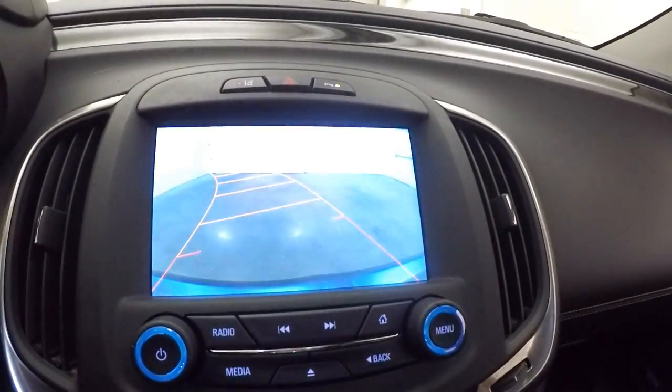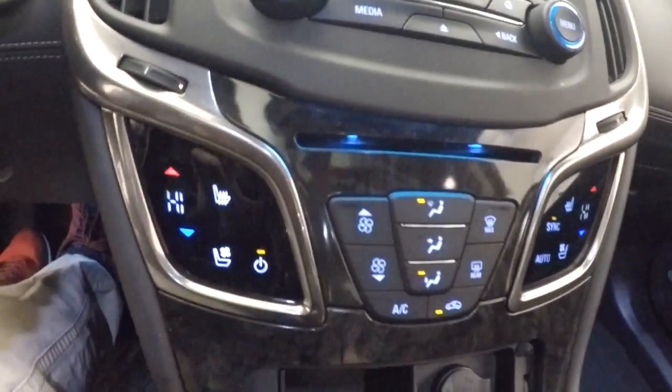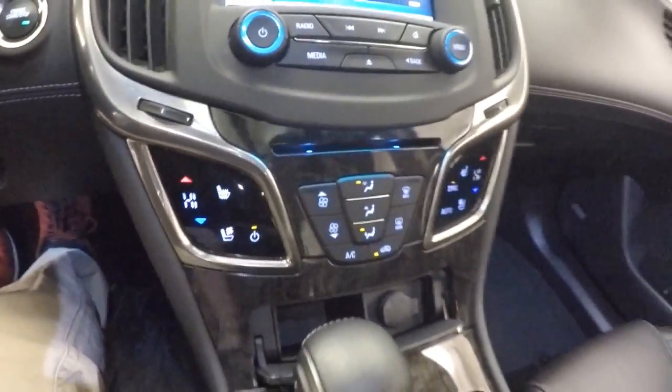Nice touch screen display and stereo. Rear backup camera. Dual climate control.